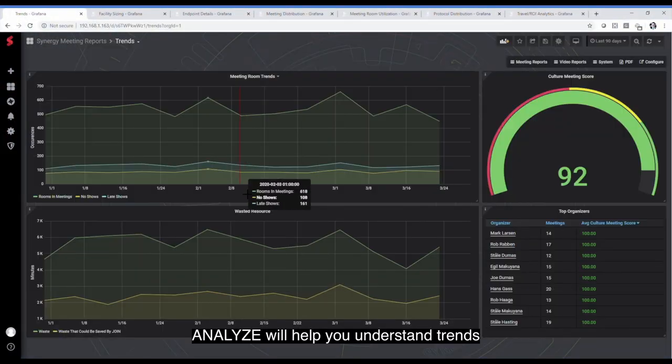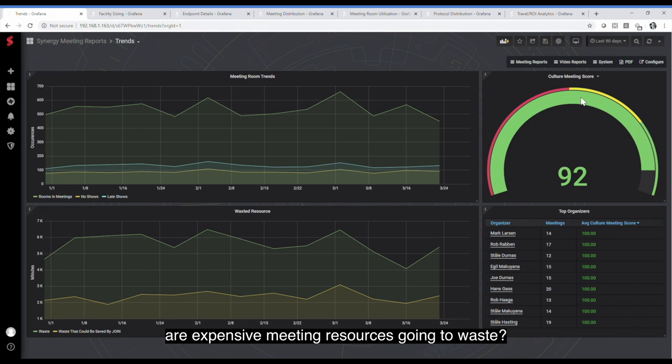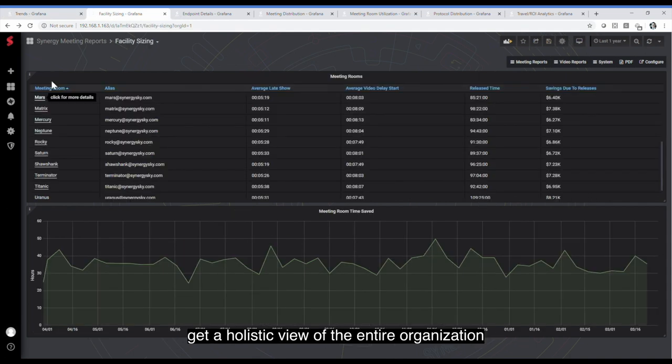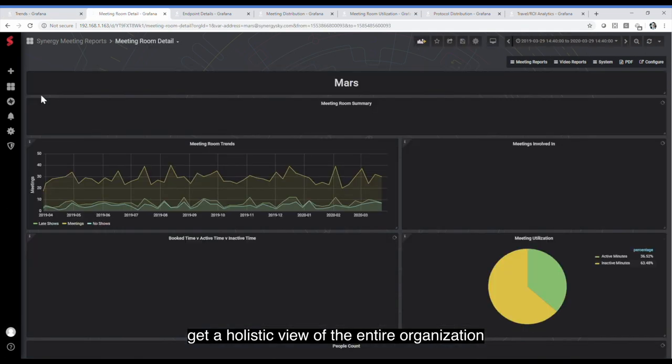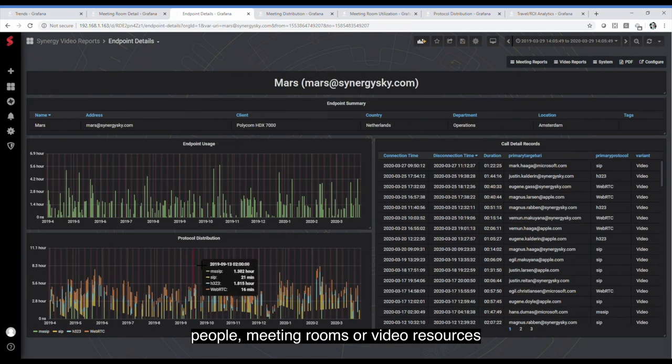Analyze will help you understand trends. Are people showing up late or checking into the meeting at all? Are expensive meeting resources going to waste? Are people booking rooms longer than they need them? Get a holistic view for the entire organization or drill down to details for people, meeting rooms, or video resources.